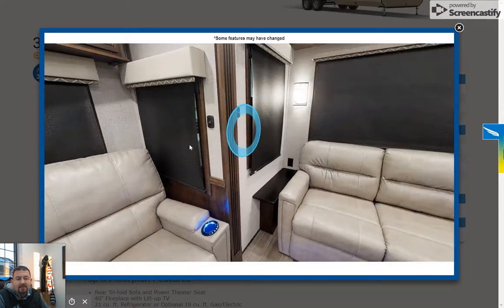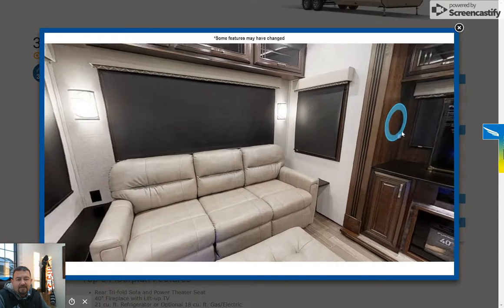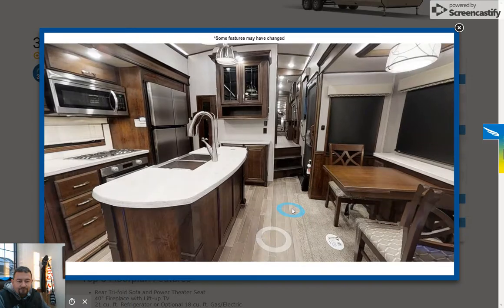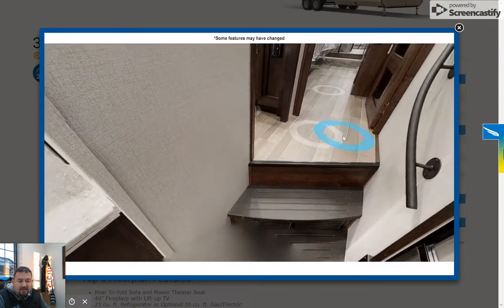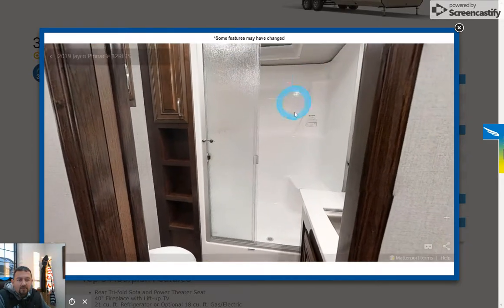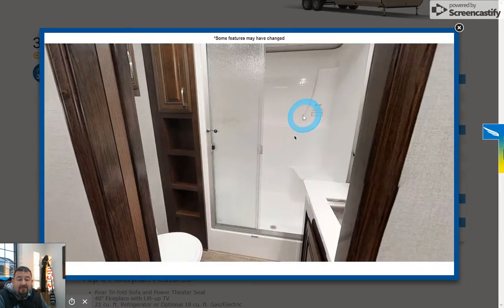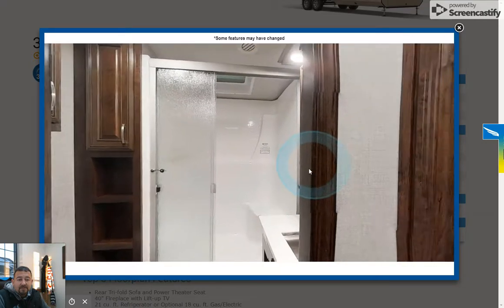You've got a nearly queen-size bed with overhead cabinetry, and it also has a centralized vacuum system. Coming up here you've got a big shower — it's a one-piece fiberglass shower — a nice big exhaust fan, a porcelain stool, and lots of linen storage in here.